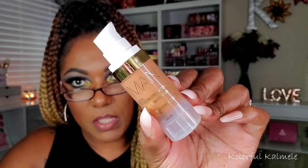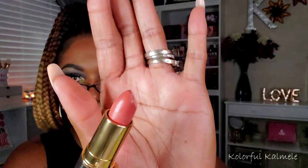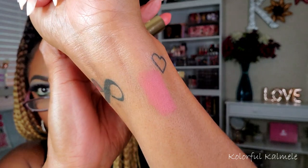So this is the IMAN luxury concealing foundation. The finish looks a little bit luminous so far — I'll leave it on my hand for a minute to see how it dries. I also picked up one of their matte lipsticks. This is in the shade Fate. It got a little dinged up on the tip, but the color looks really pretty. Let me swatch it — oh, that's pretty! I like that color. It's kind of like that blush-rose shade. Love it, love it, love it.